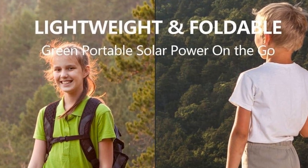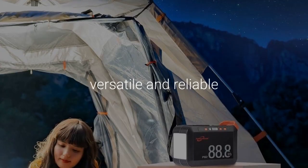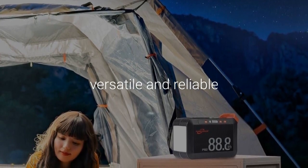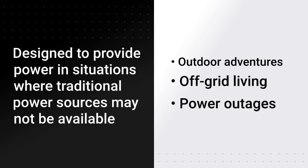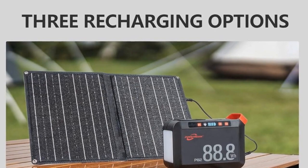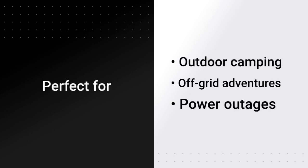Click on the link below to apply coupon. The PowStream Solar Generator 888WOH Portable Power Station is a versatile and reliable power solution for a variety of needs. This portable power station is designed to provide power in situations where traditional power sources may not be available, such as during outdoor adventures, off-grid living, or during power outages. The PowStream Power Station harnesses the power of the sun with its included 21W solar panel, making it perfect for outdoor camping, off-grid adventures, and power outages where charging options are unavailable.